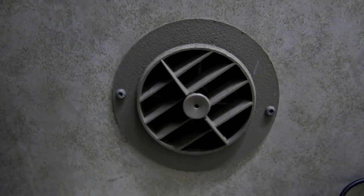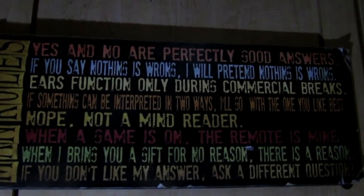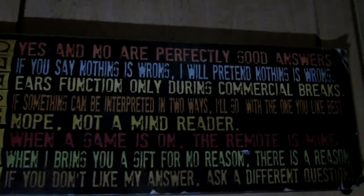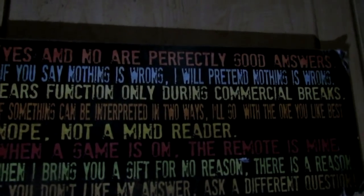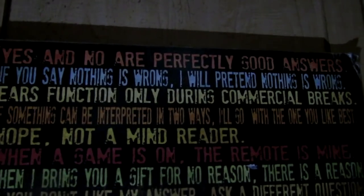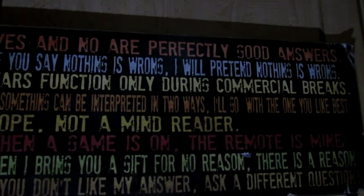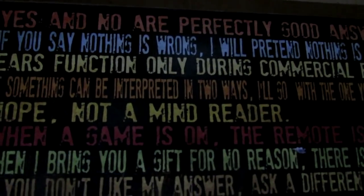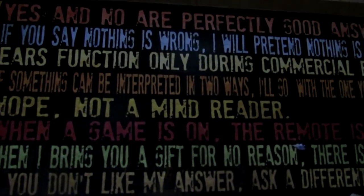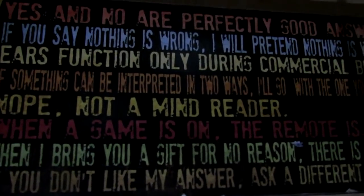I do have a furnace that works quite well, with three outlets for the heat to blow hot air all over the place. When it's really cold I need to run this to distribute the heat more efficiently, and it works quite well. On the back of my washroom door I've got the man rules, and some of these are very important — like when a game is on, the remote is mine, and nope, I'm not a mind reader. This is especially important when you have ladies over because us men really can't read your mind.